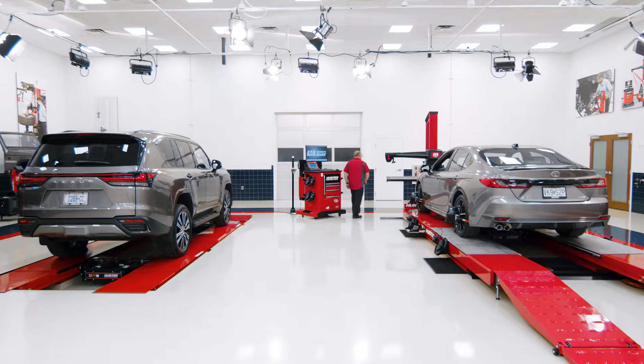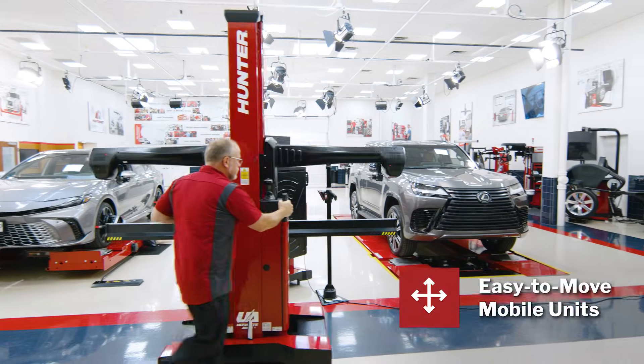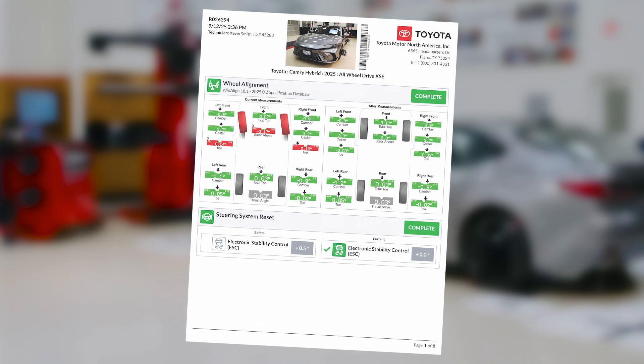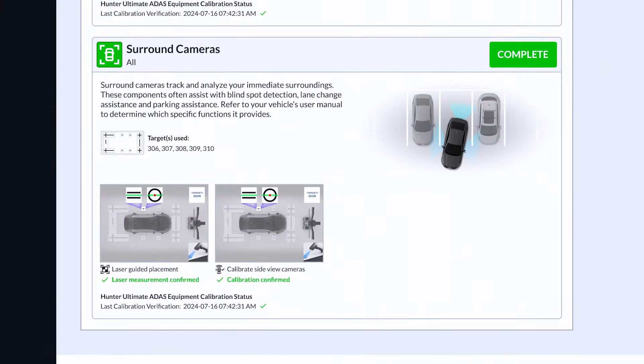If your alignment bay is a tight fit, or if you just want to use another bay for ADAS calibration, Ultimate ADAS is mobile and can be easily moved from bay to bay without powering down, thanks to a built-in battery backup system. World-class printouts and digital records in HunterNet give you what you need to sell the work and document the job in case questions arise later.